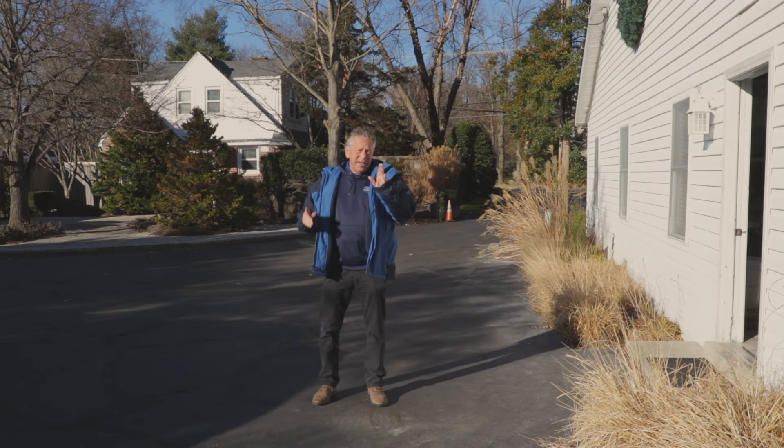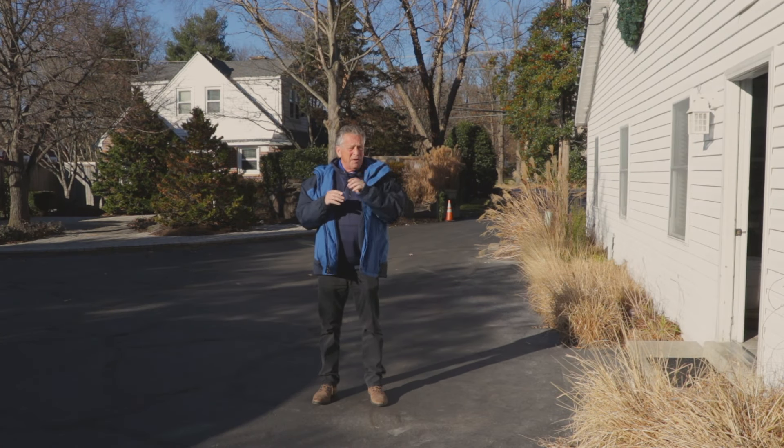Hey, Bob Carr here for TLC. Come along with us today — we're going to install a brand new landscape lighting system for a client.